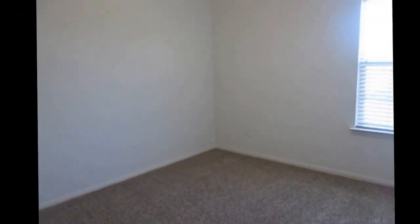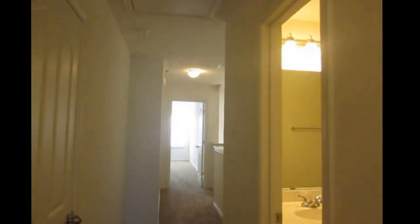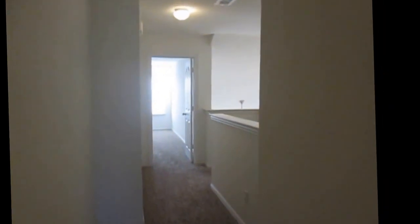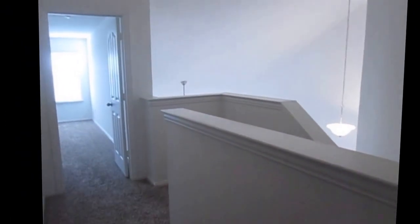This is one of the guest bedrooms — this one has a standard closet. And this is the second guest bedroom as well, also with a standard closet. If you like this property you can apply online at www.specializedrpm.com. Thank you and have a great day.